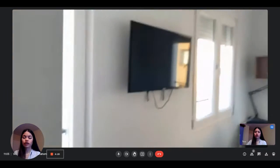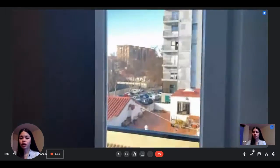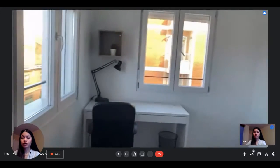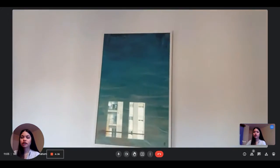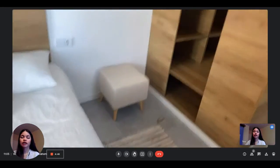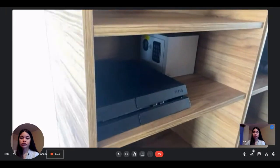And then here is bedroom number two. It has the same thing: the television, the desk. You have these three windows that face the outside, so they give a lot of natural light to the room, which is very nice. So this is the desk, the double beds, some nice decoration on the walls as well. And you have the wardrobe here with a safe as well.